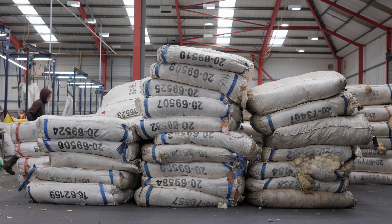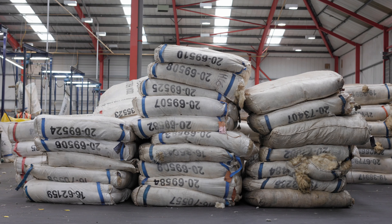British Wool handles some 23 million kilos of wool across eight depots. The three big main depots are here in Bradford, there's one in Scotland — Selkirk — and then there's one in Wales — Newtown.